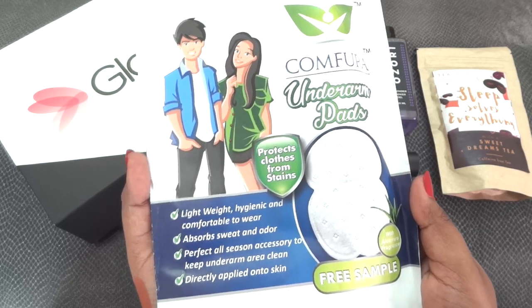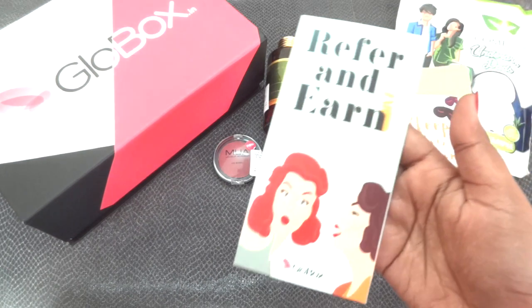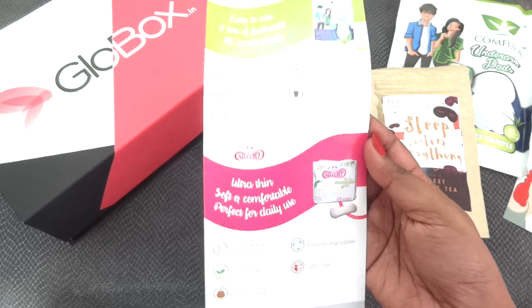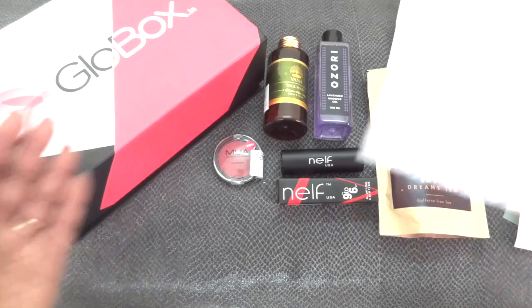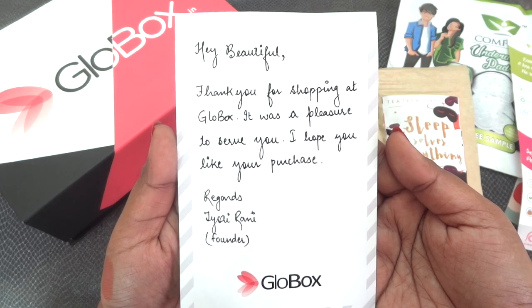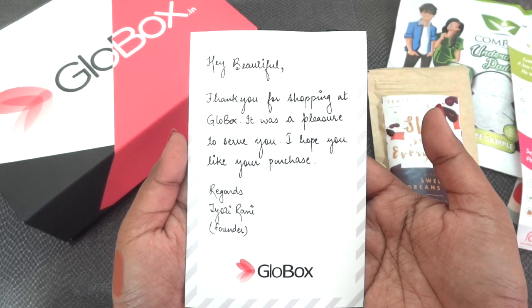Those are all the products in my December Glow Box, personalized for me. Now let's look at the leaflets and info card. There's a 'refer and earn' card, a sticker from Scribber.in, and a leaflet from the personal hygiene product brand — they also have biodegradable pads. There's also a handwritten note from Glow Box saying: 'Hey beautiful, thank you for shopping at Glow Box, it was a pleasure to serve you' — signed by Jyoti Rani, the founder. It's really nice to get something handwritten like this.